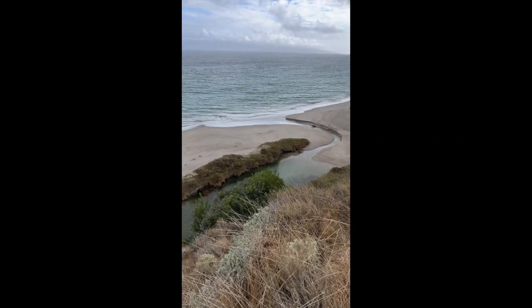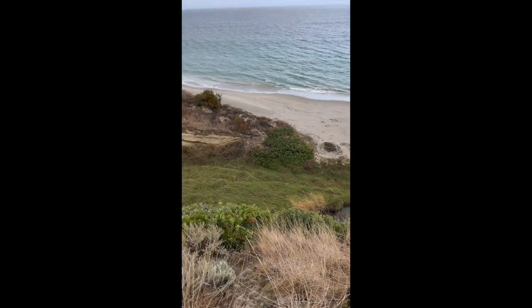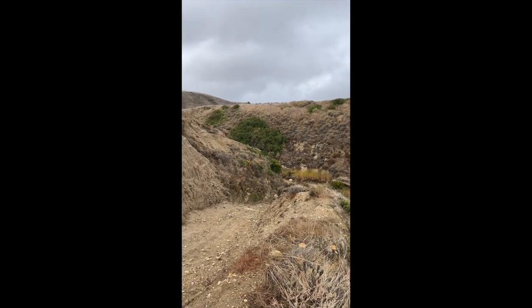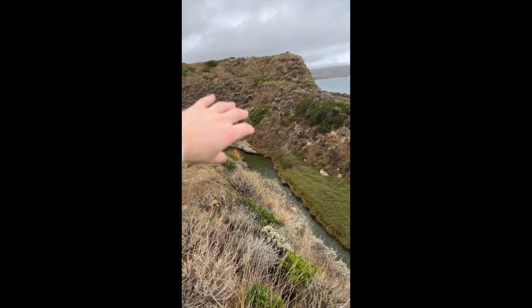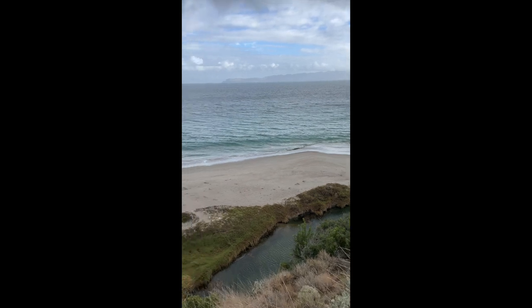I don't know if you guys can hear me or not because of the wind, but I'm going to try to cup it. Look at this little brackish water area running into the ocean. Millions of years of water flowing through this little canyon that comes down here. Fresh water messing with the salt water — it's about medium to that right now.